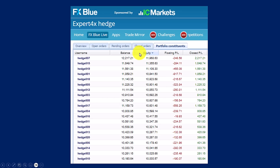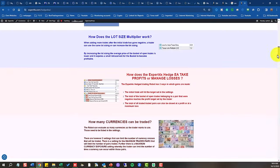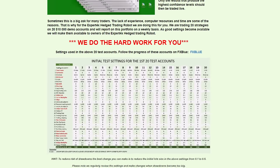Let's have a look at the results so far. As you can see by looking at the equity balance, all 20 test accounts are positive. To give you some background on where these test accounts come from: here is the marketing page of the Expert Forex Hedge Trading Robot. If you go down on that page we supply you with the settings — 20 accounts with their various settings. If you want to look at the FX Blue detail you just click on the link. So that's where you find the settings, provided to you before you even buy.